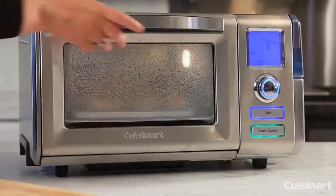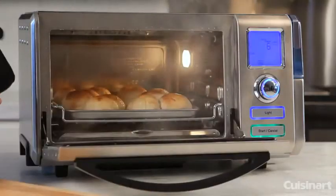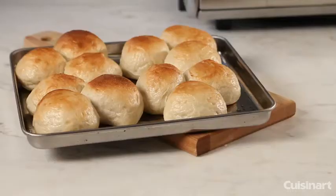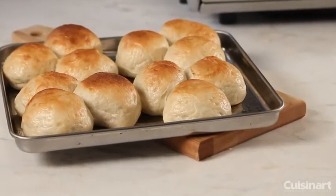The Cuisinart Combo Convection Steam Oven bakes breads, rolls, and homemade pretzels, plus even donuts and pizza dough. And with its specialized proofing technology, you can prepare and bake your breads with artisan results.